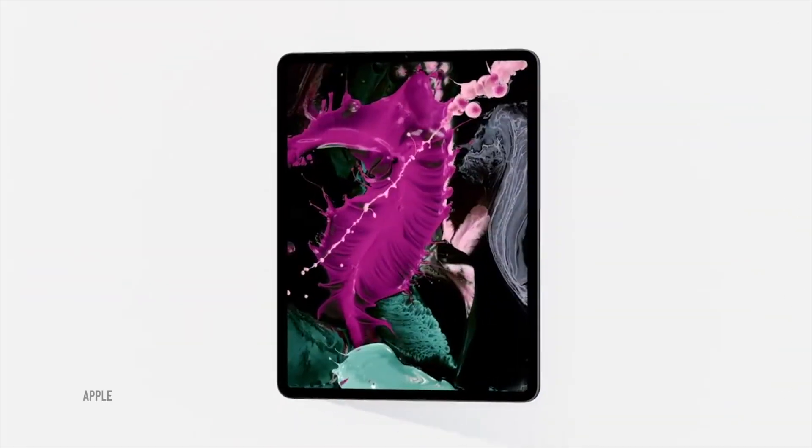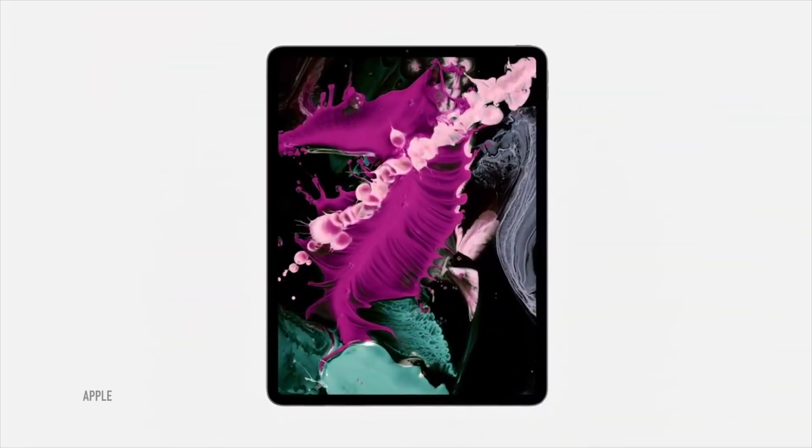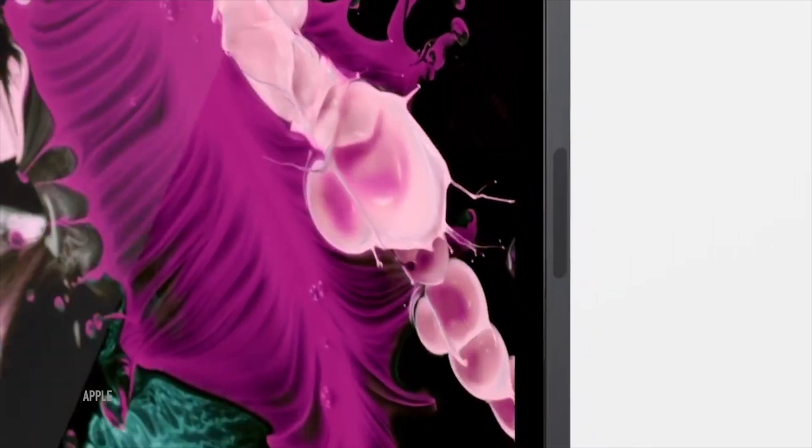In this video, let's compare the latest iPad Air with the iPad Pro — but not the one from 2020. We are going to compare it to one of the previous generations, and I will explain why.